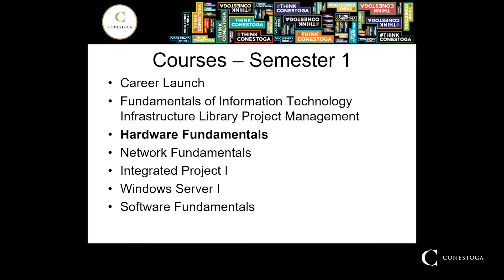Hardware Fundamentals. A practical hands-on ability to work with hardware in the IT setting is essential for any IT professional. Students will be able to identify internal components of a desktop computer as well as choose the cost of new systems based on user requirements.